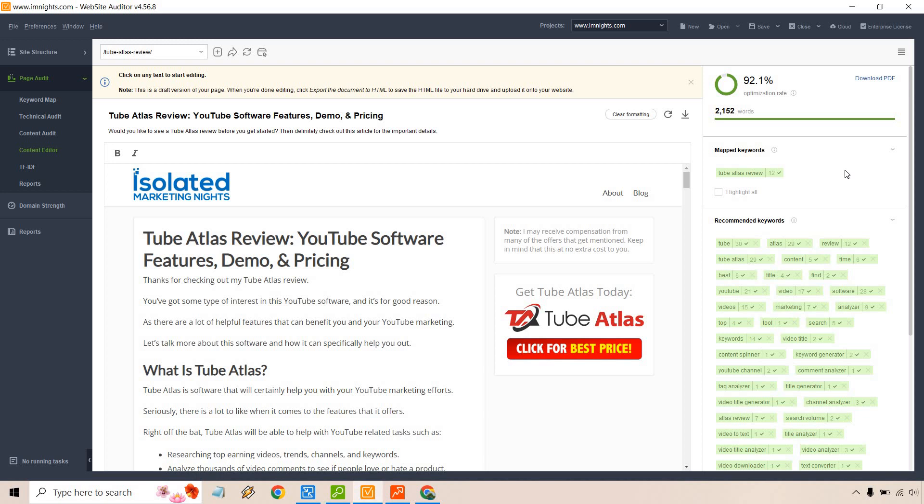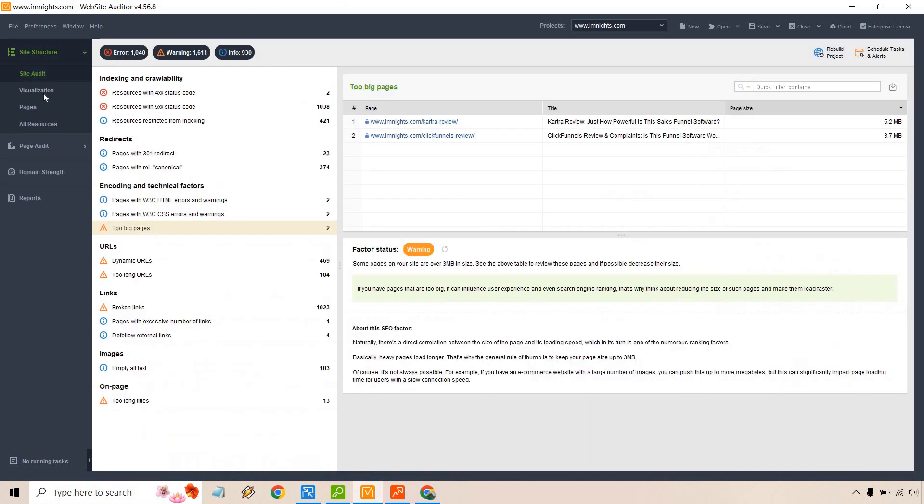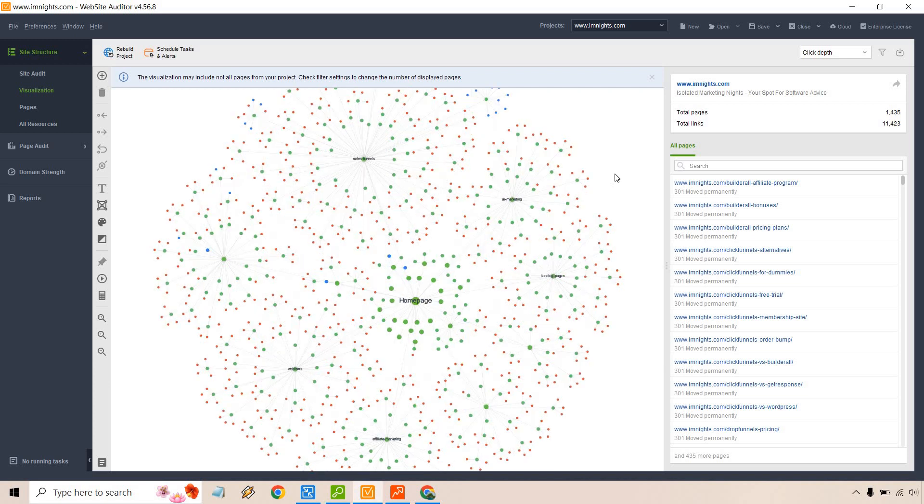There are plenty of features in the Website Auditor for getting quick wins or doing a deep dive through each aspect of your website. For example, if you have broken links going nowhere, you need to fix those fast — traffic will bounce and you'll lose leads and sales. They also have a site structure visualization which is pretty cool: you can see your homepage and where all your articles connect, visualize silos, how everything flows, and where you can make changes.